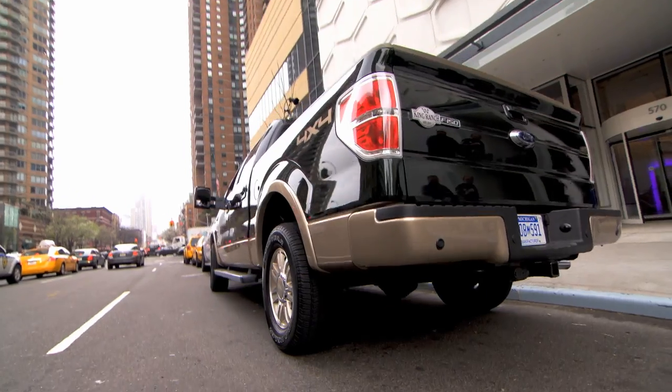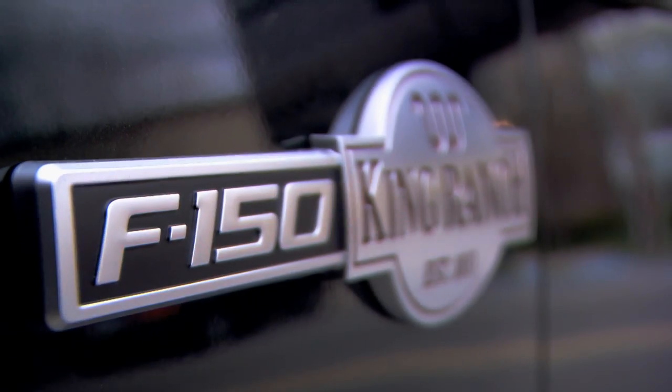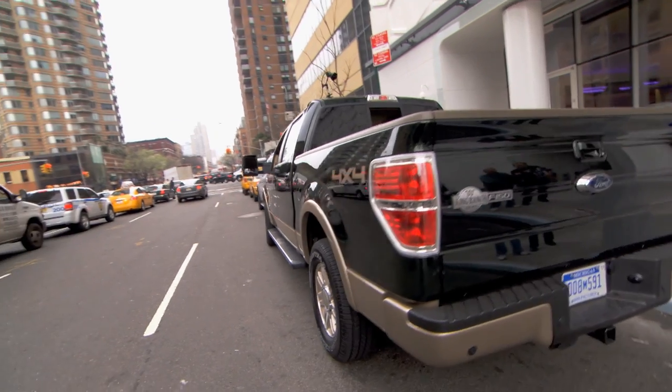Day 3 of our New York Gadget Tour started as any New York morning should start, with coffee. But this being the Gadget Show, we're talking testing a whole lot more than a skinny mocha chocolate with an extra slim shot.